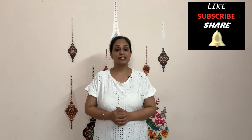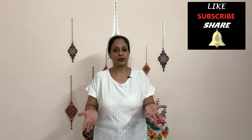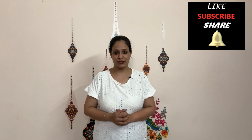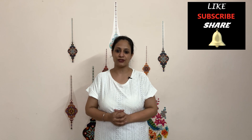Let me know if these techniques and exercises were helpful by liking the video and mentioning any queries or suggestions in the comments below. Ring the bell icon for notifications, subscribe to the channel for more videos related to neuro rehabilitation, and we'll meet again soon. Bye!